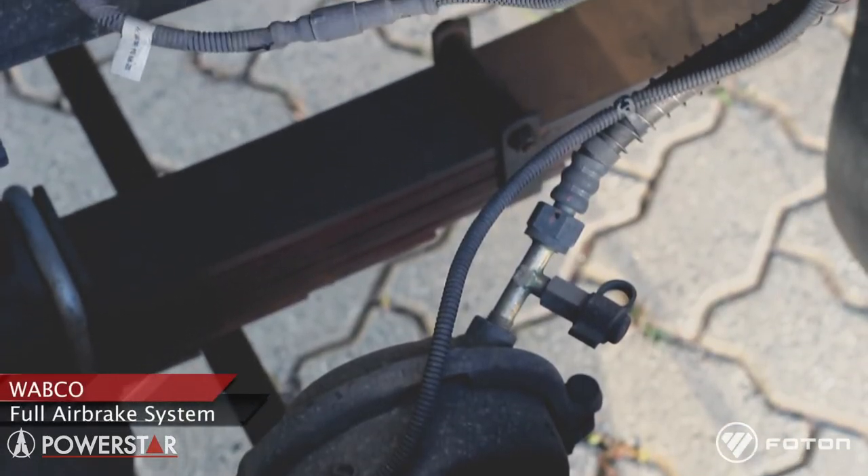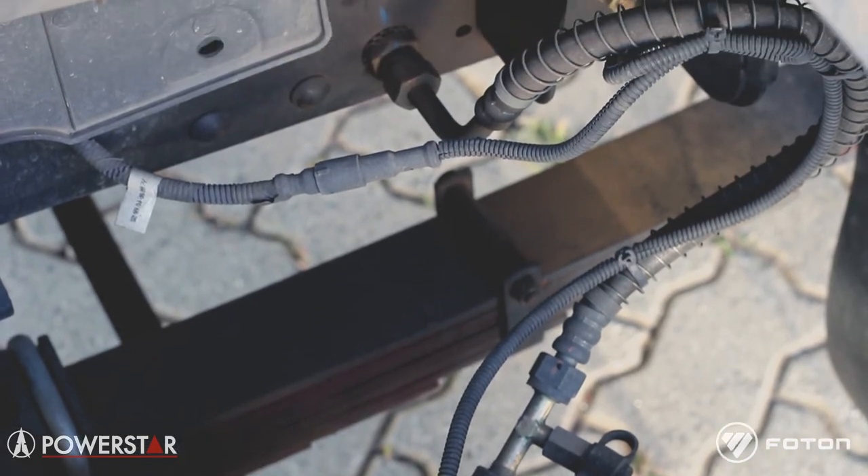To further complement the truck's performance and safety, we have installed full air brakes from WEBCO. The actual braking system allows for the vehicle also to be used to tow a trailer.